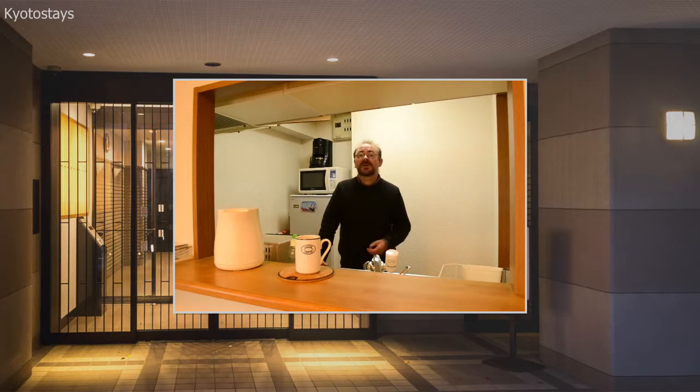Also, just by the supermarket there is a 100 yen store. In Japan, there are many of these stores where you can buy lots of small items that you might need for very small amounts of money — just 100 yen. Everything in the shop costs 100 yen.